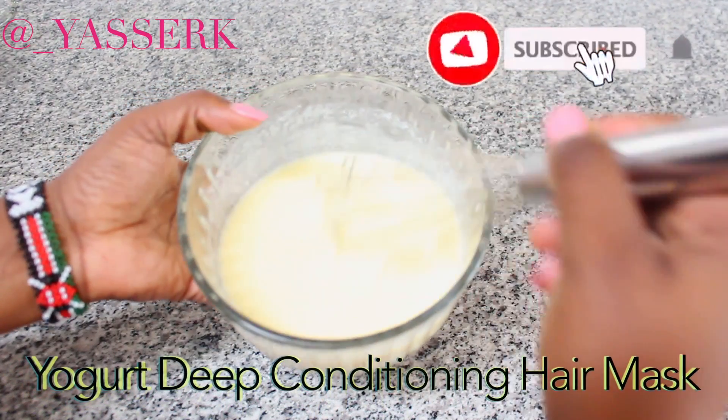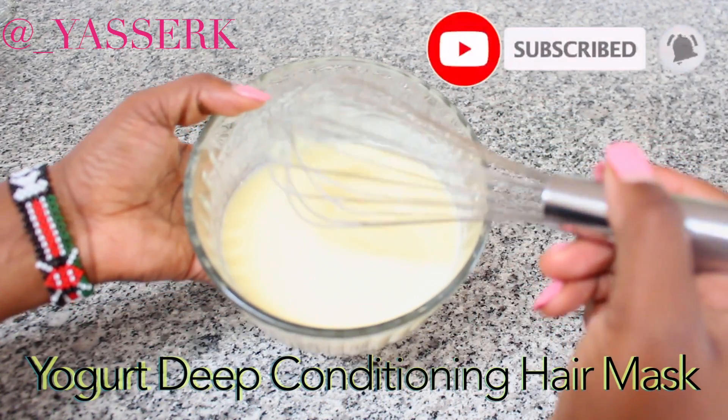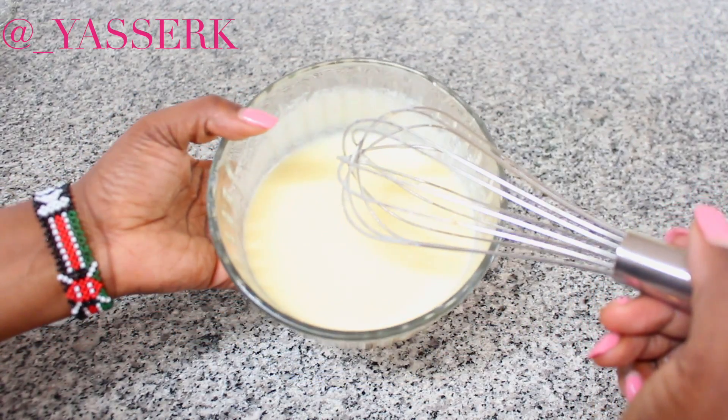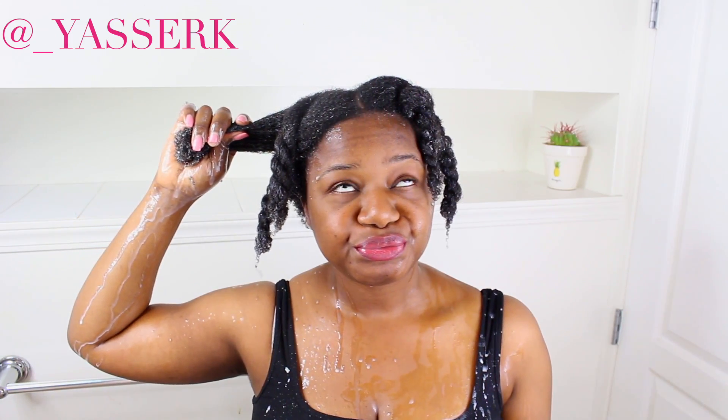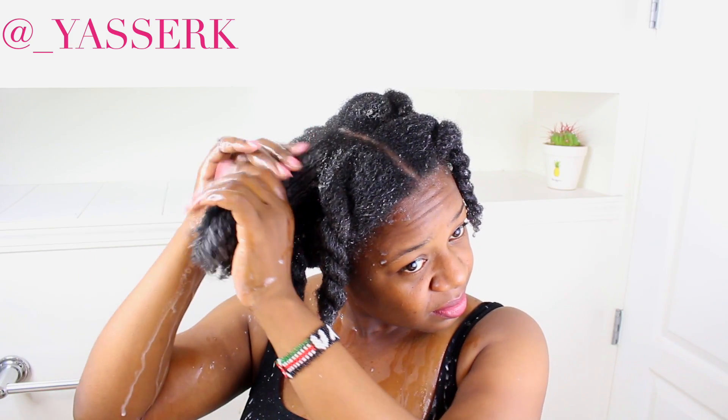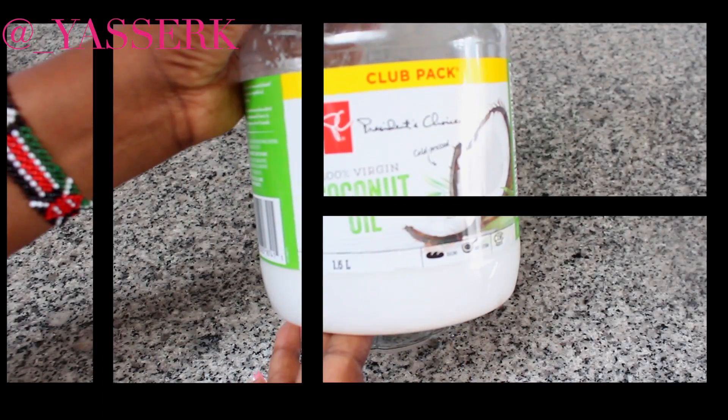Hi ladies, welcome to my channel. My name is Yasser. Today we're doing a yogurt deep conditioning hair mask for hair growth. It's pretty simple, and things are going to get messy as you can see, but I carried on anyway. Let's get into the recipe and what I used to mix it all together.